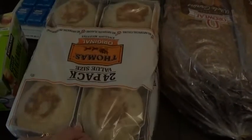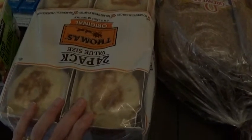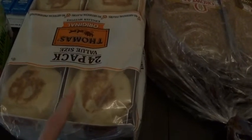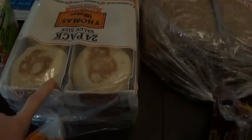And we got our English muffins. I wanted to make breakfast sandwiches this week but didn't get to that, and we ate up all of the English muffins. So I went ahead and got another 24-pack. It's a much better deal than at my grocery store, so I always get them at Costco.